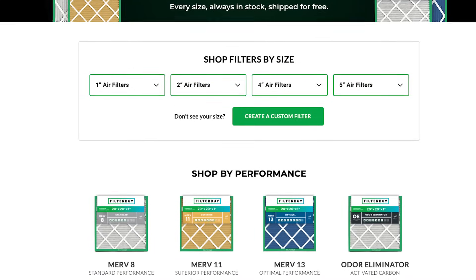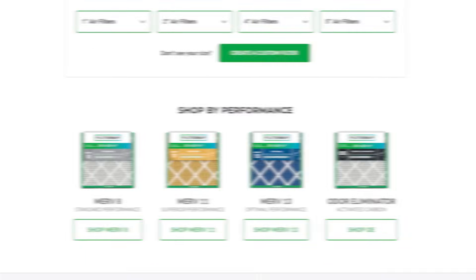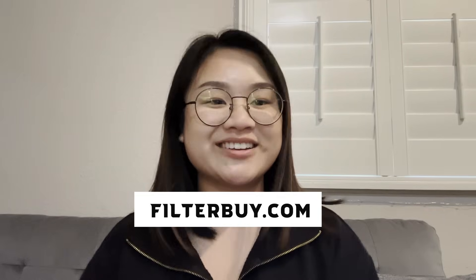Ready to find the perfect air filter for your home? Head over to FilterBuy.com where we have your size guaranteed, including custom sizes made right in America and delivered right to your door with fast and free shipping within the United States. Thanks for watching and subscribe for more Home Clean Air Tips.